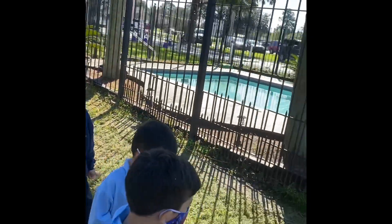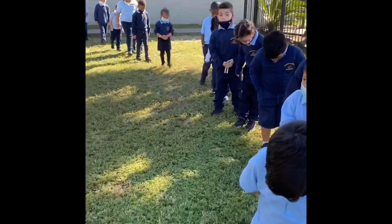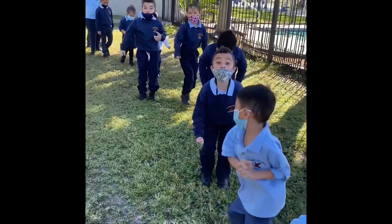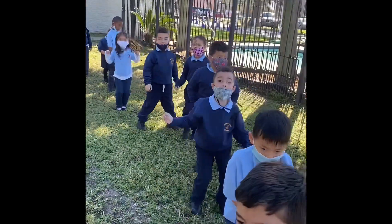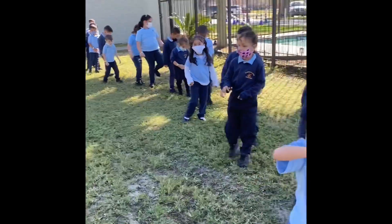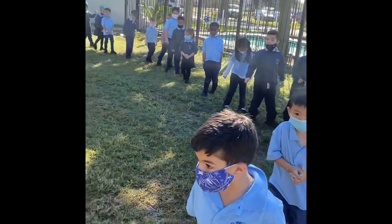Let's see if they know about the grass. Everybody look at your feet — what do we see on our feet? Grass! What does grass start with? Very good!